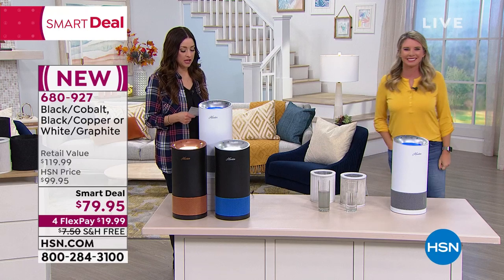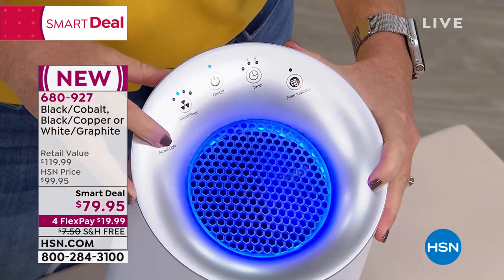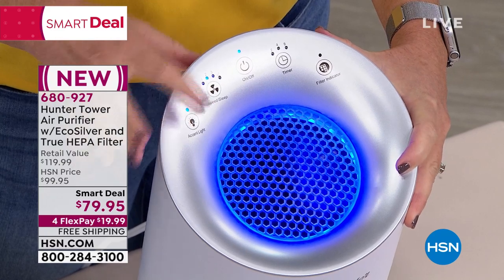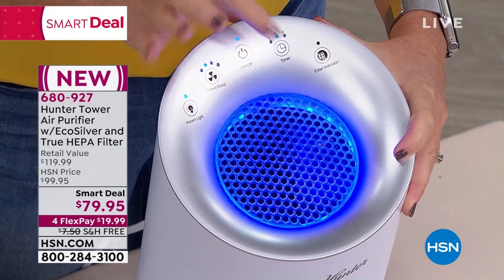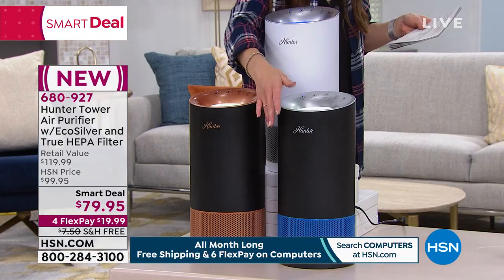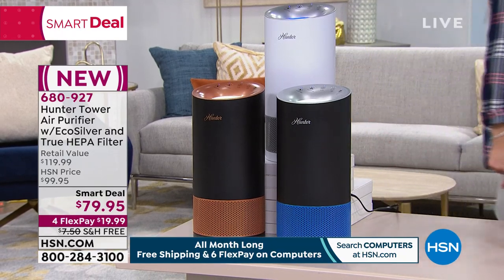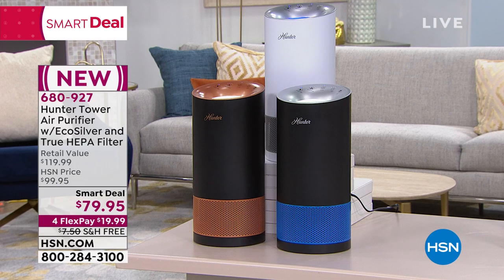It's got the Eco Silver, which with what the kids are bringing home from school this time of year you definitely want, and then that true HEPA as well. The white graphite is going to be your first to sell out. The black copper is great, and we also have the black silver available. Under $20 with $20 off — you're going to be closing up the windows and doors as it gets cold outside. Don't you want to know that you and your kids are breathing fresh clean air?